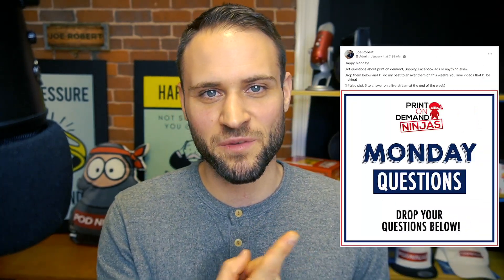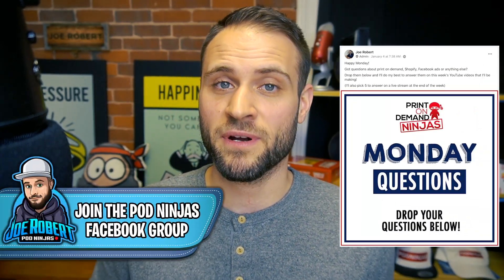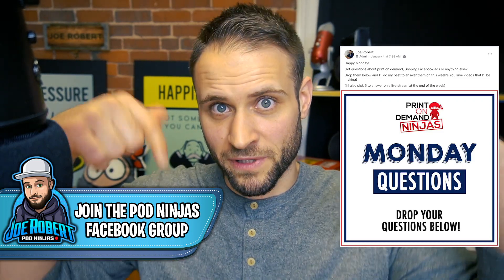Alright guys, what's up? We got another questions video here. If you want to submit a question for a future video, make sure to look out for the post inside of the POD Ninjas Facebook group. If you're not a member, make sure to join the group. The link is down in the description. I make that post every single week and I pick five questions to answer on a video like this.